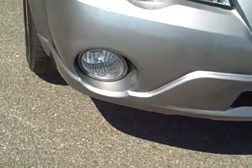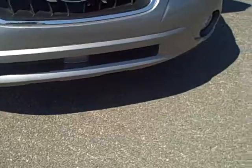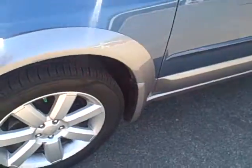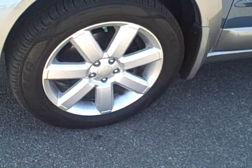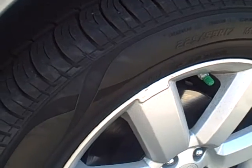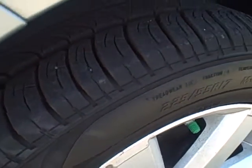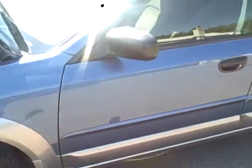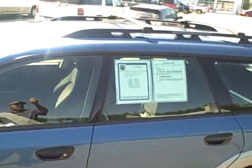Front fog lamps. 17 inch aluminum wheels. Cooper mud and snow tires — these tires are in really good condition as well. I'll give you a shot of the tread here. It's also got a roof rack.